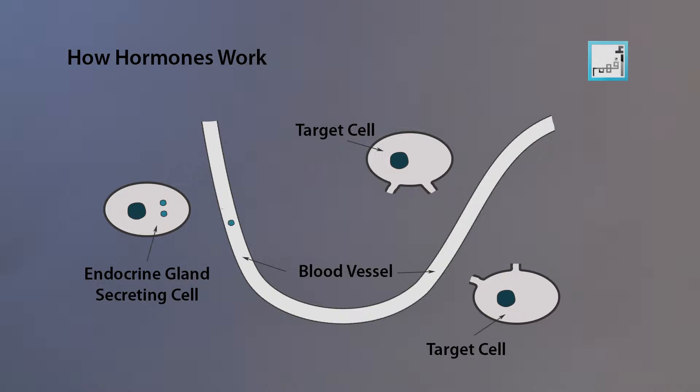Hormones are the body's chemical messengers. They travel in your bloodstream to tissues or organs to affect many different processes, including metabolism — the way your body gets energy from the foods you eat.